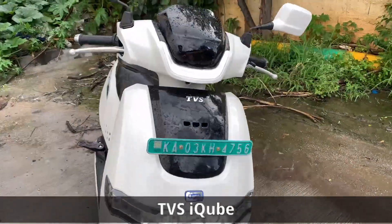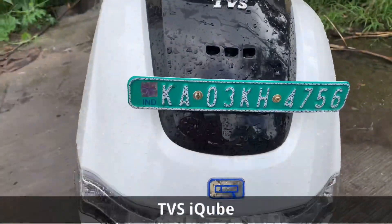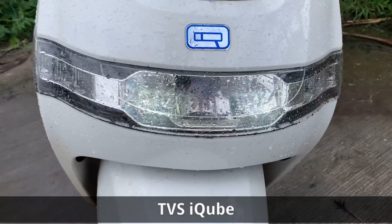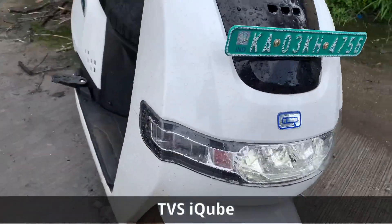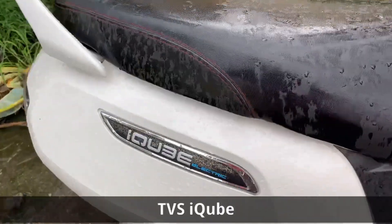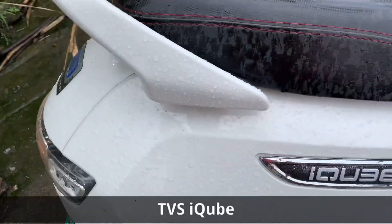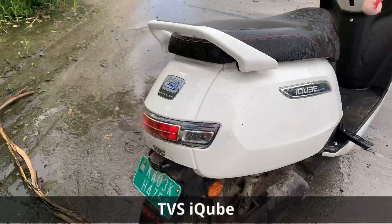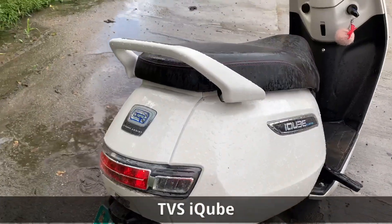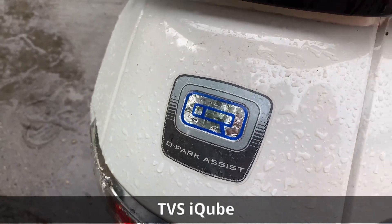The very first thing you notice on the iQube is the LED DRLs, followed by the LED headlamp unit. On the sides, the iQube has its logo along with the word 'electric' engraved. The iQube also has a rear parking feature, and the rear proudly shows off the badge. So if you want to reverse your vehicle, it is assisted.